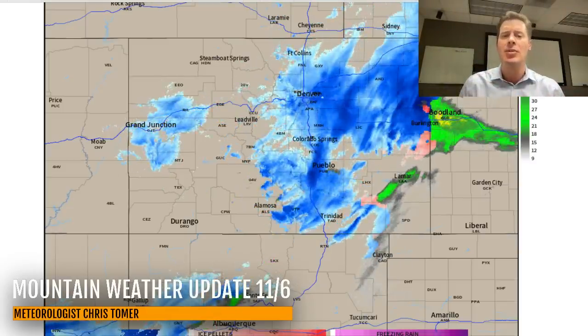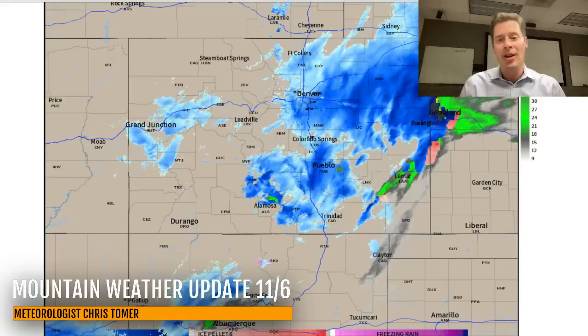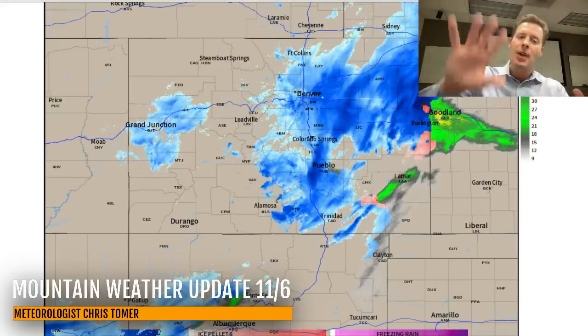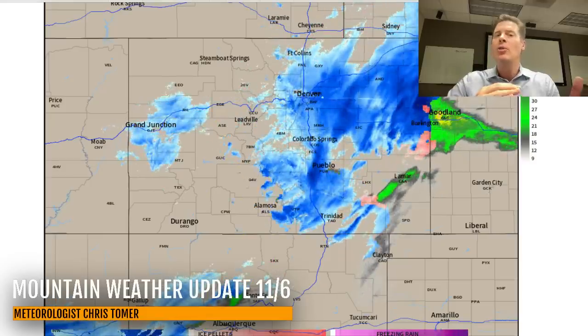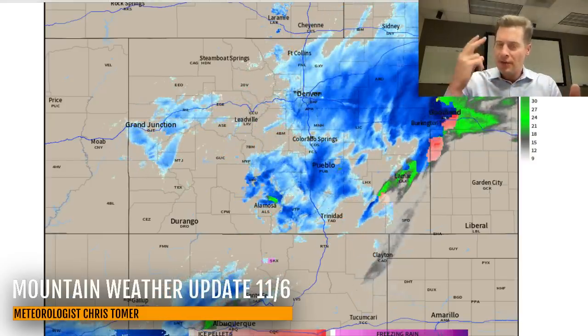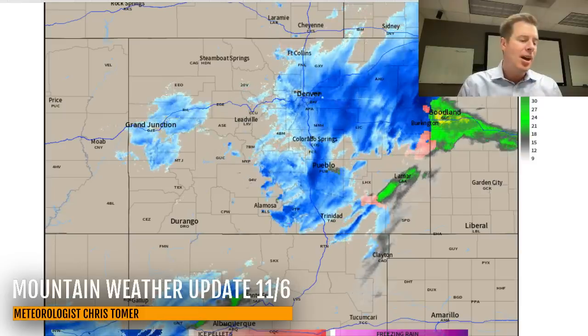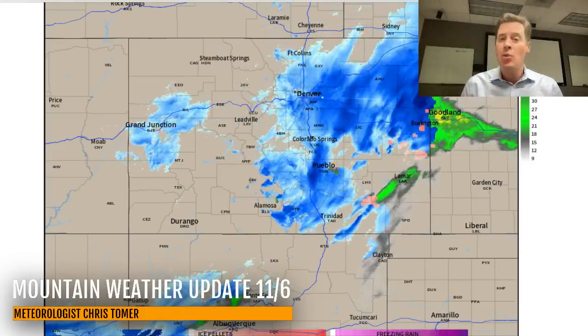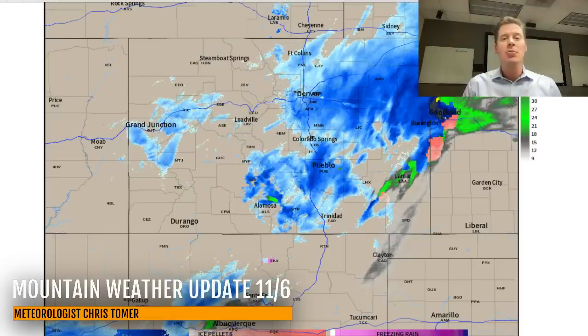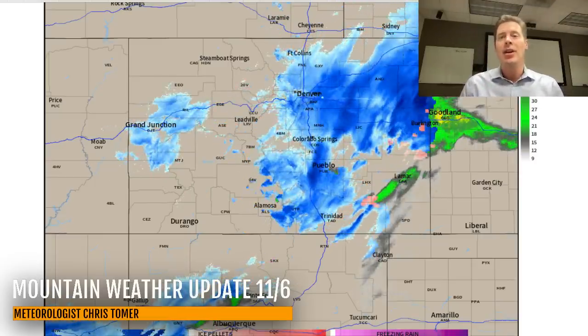There are a few inches of new snow at Taos, but there's a lot more yet to go. The low is going to develop over the four corners, and it's going to take its sweet time and come back over the same areas for a second shot of snow. It's going to swipe Denver, Colorado Springs, and Pueblo again with another shot of heavy snow.